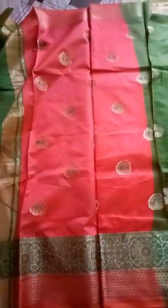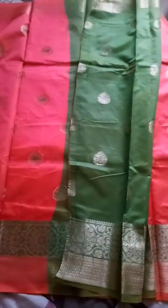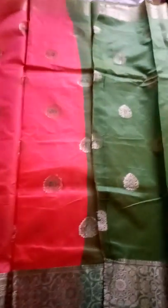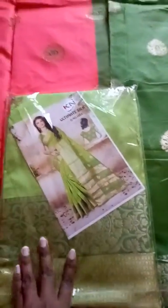This is an orange. This is dark green. I like this.